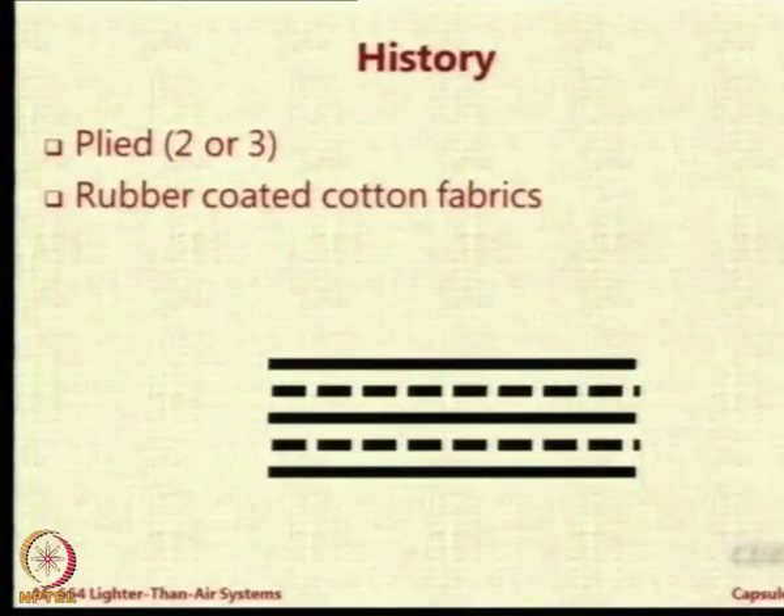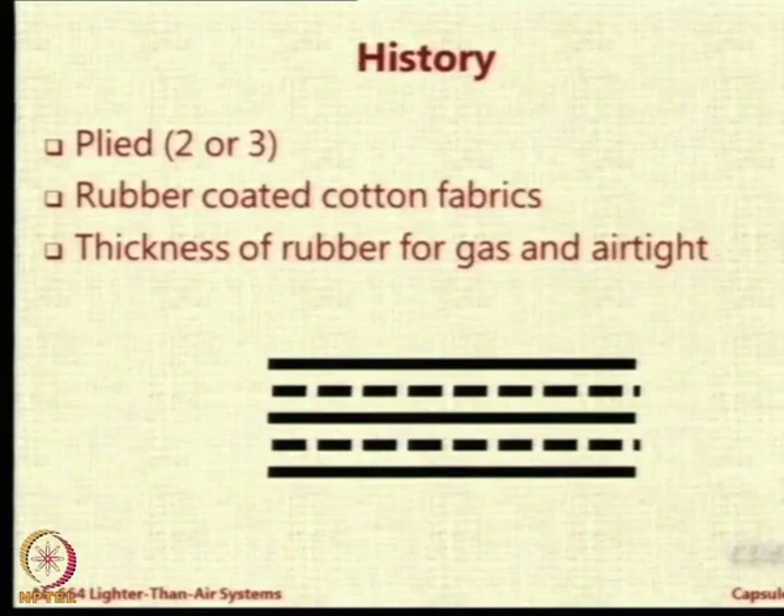Rubber-coated cotton fabrics were very popular in the beginning of LTA history. They said that if we cannot dope it or provide anything on top, the best thing is to use thick rubber. The thicker the rubber, the less will be the permeability - but unfortunately, the higher also will be the weight. So you will see many LTA systems made up of thick rubber.